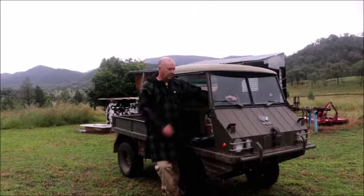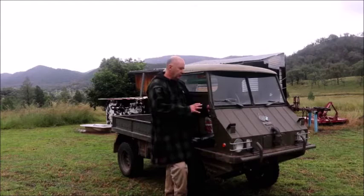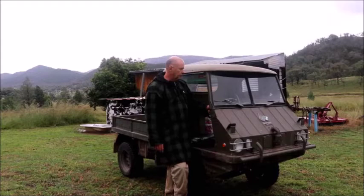I'll be touring the Halflinger. I use this little beauty for work on the farm — I actually have two of them. This one's a 1966 model. I'll give you a rundown on the whole thing, we'll pan the camera over it. It's a nice little vehicle, so just bear with us.